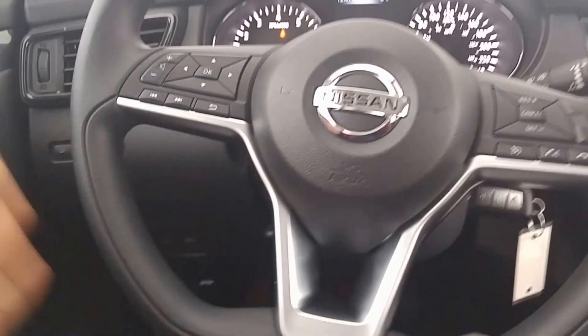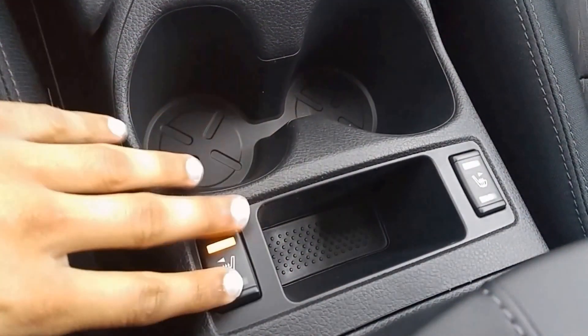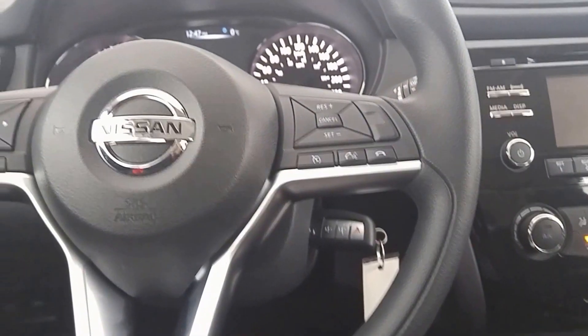We've got an awesome D-shaped steering wheel here, a full set of power features, cruise control, Bluetooth, even heated seats — high and low settings for those cold mornings. We've also got sport mode and eco mode.